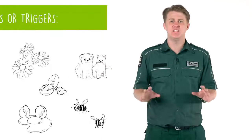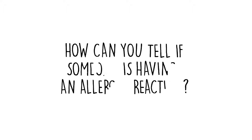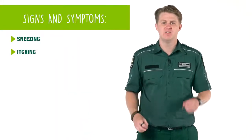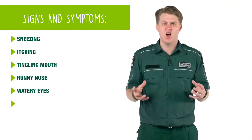People can also be allergic to flowers and even grass. These are called allergens or triggers. There are a few signs you can look for if you think someone is having an allergic reaction. These symptoms can include sneezing, itching, a tingly mouth, runny nose, watery eyes, hives, and welts.